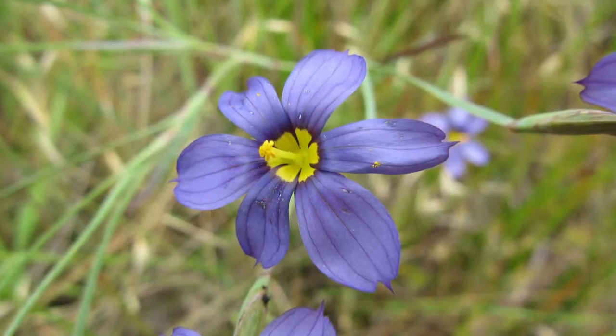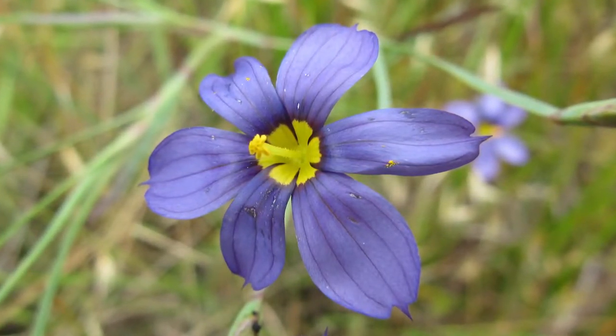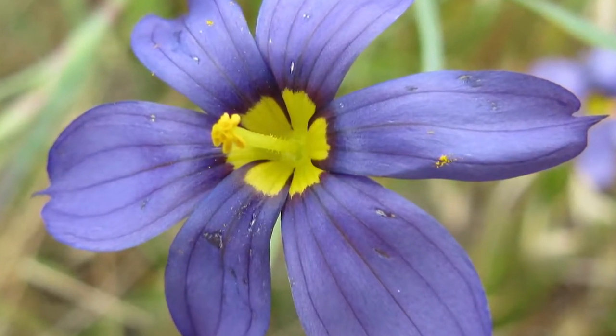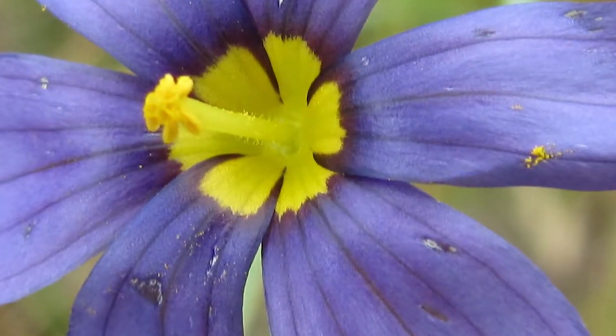And then the flower — again, it's the tepals, sepals plus petals together, so you've got six tepals. And then you've got three yellow stamens that are fused together into a tube, with the stigma sticking out above that, so the whole thing looks like a club or something. And then it's whitish at the base of the petals.